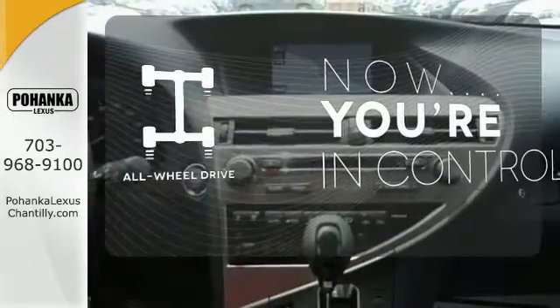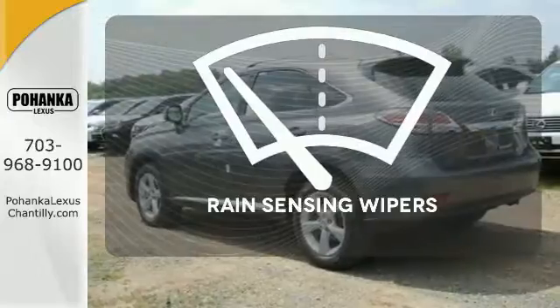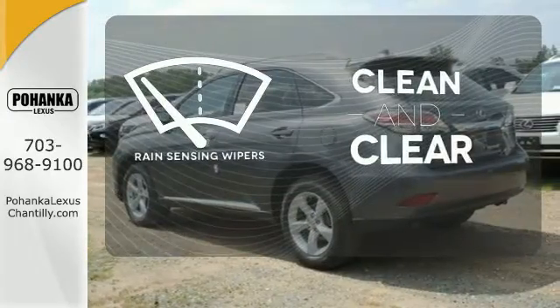This vehicle with its grippy all-wheel drive can handle anything Mother Nature throws at you. Rain-sensing wipers maintain a clean and clear view of the road ahead.